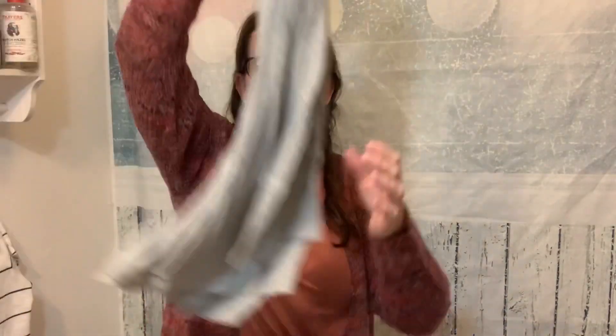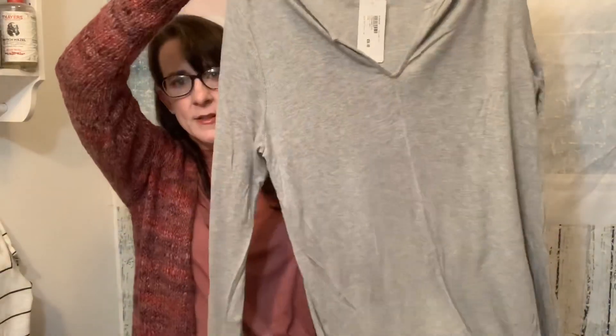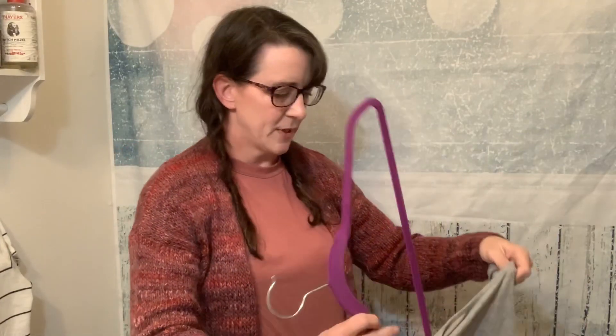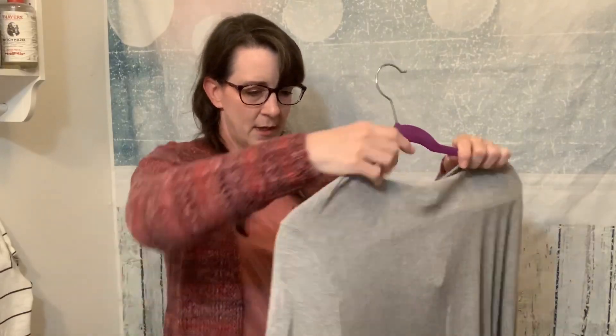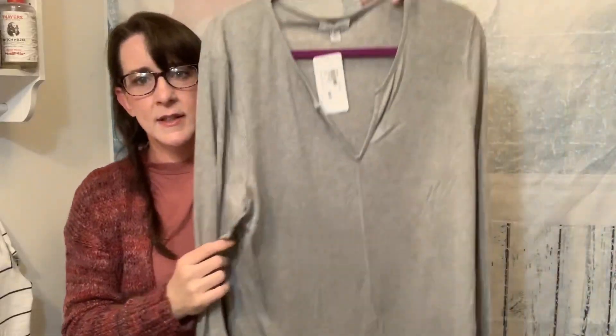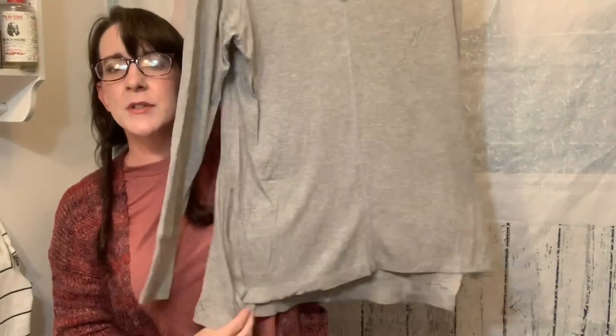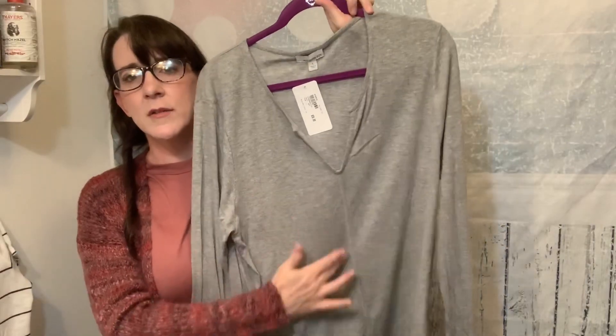We have another top in this bundle — a nice heathered gray. This is the Allison Joy Nora Rib Knit Tunic Top. Looks like a nice V-neck with a nice stretchy knit. It's got a square hem with a little seam down the center. That's pretty.